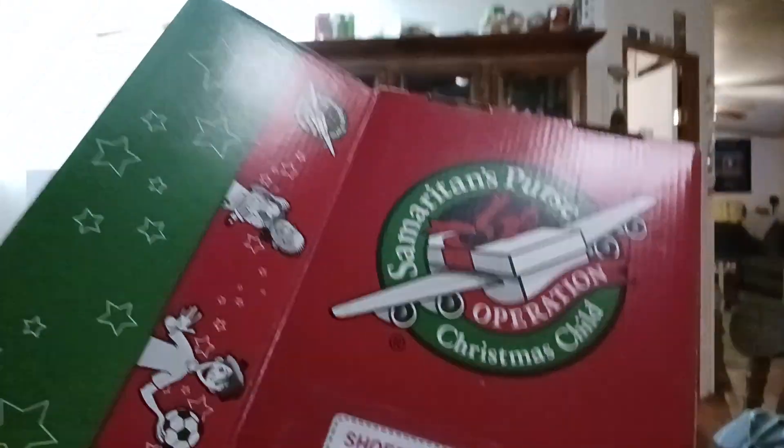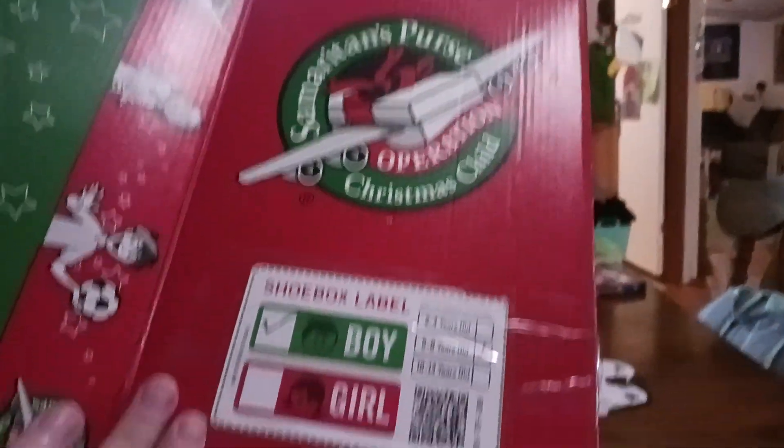This time we're doing Operation Christmas Child. Operation Christmas Child is where you give a whole bunch of toys and stuff to someone who doesn't have toys. They send it to another country — you get these shoeboxes at your churches and fill them up.